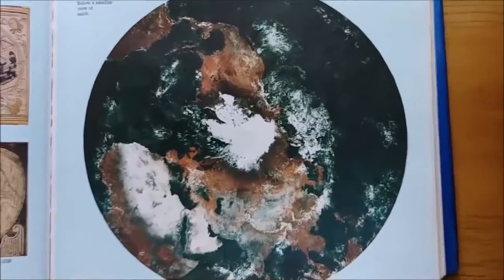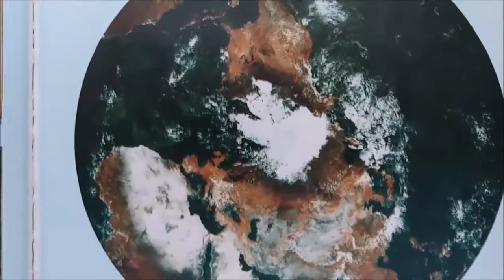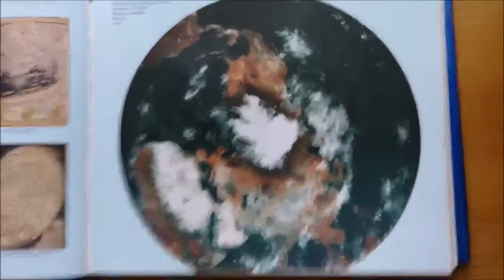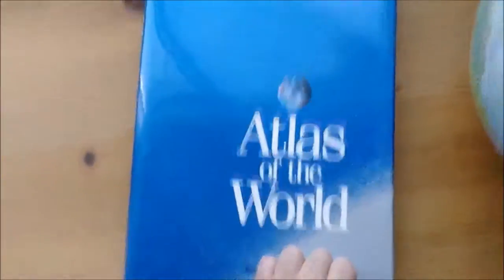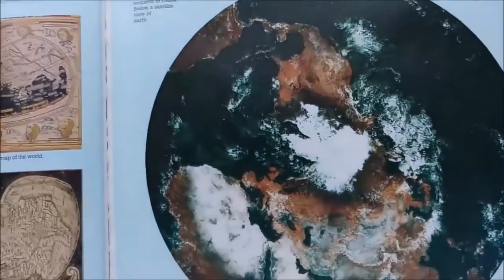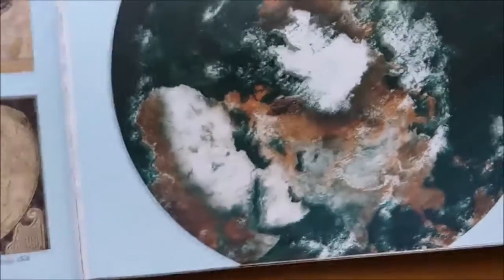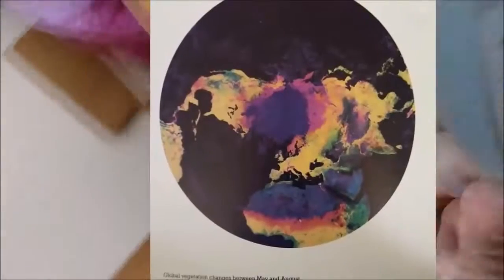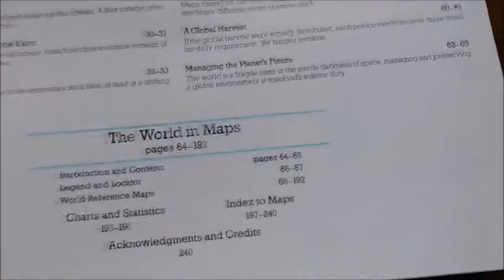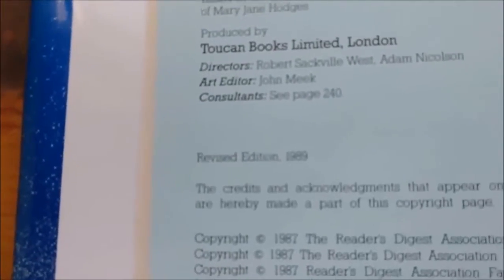This is a quick video. This is an old book called 'The World in Maps.' Here's the cover. I found this interesting — this book is from 1989, revised edition 1989.